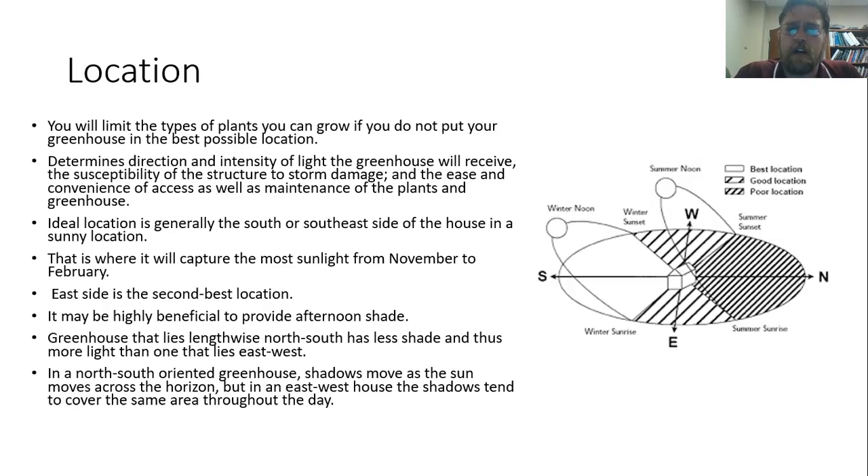Another thing to consider is how you arrange your greenhouse in space. Ideally we want to arrange it so it lies north-south, because that's going to give it less shade and you're going to get more light than one that lies east to west. In a north-south oriented greenhouse, shadows move as the sun moves, so the sunlight reaches all the different areas. If it's an east-west house, shadows basically stay in one spot and cover the same areas all the time, so not all of the plants are able to get all the sunlight.